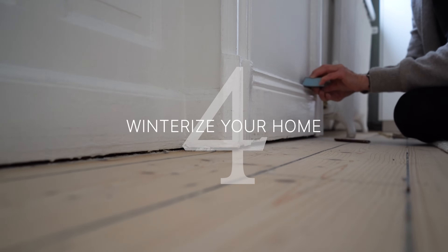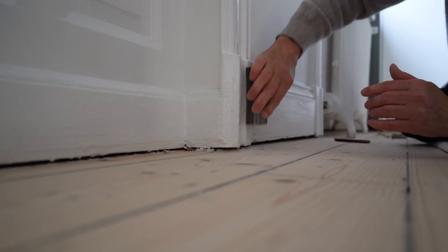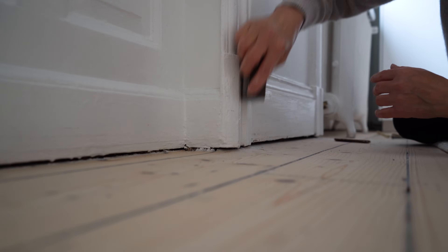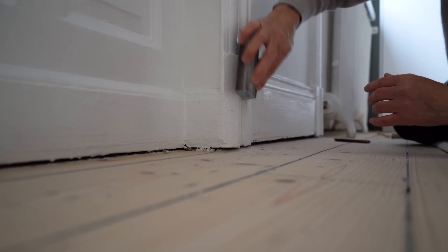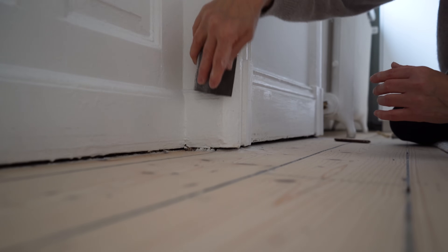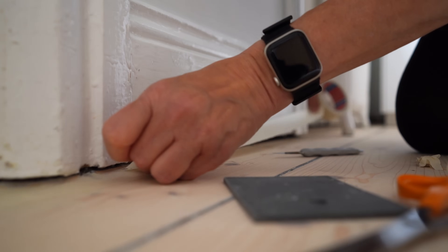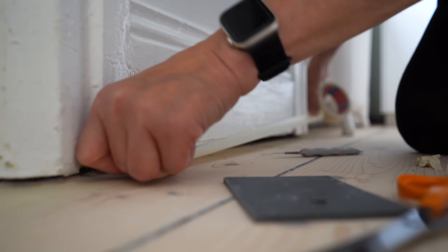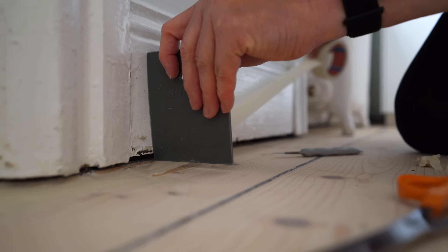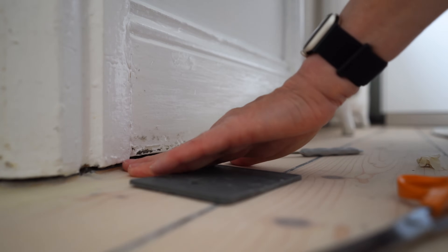Seal any drafts, insulate windows and check your weather stripping to keep your home warm and energy efficient this winter if you're in a colder climate like I am. One of the projects in my apartment since I moved in a year ago has been to seal the floor gaps. The gaps have occurred when floor coverings were removed in the past and where the 110-year-old building has settled over the years. My priority has been to work on the exterior walls first because that's where I can keep any draft out.